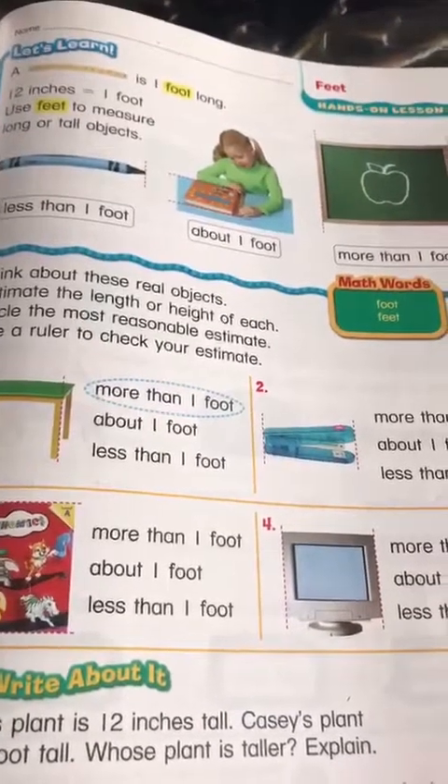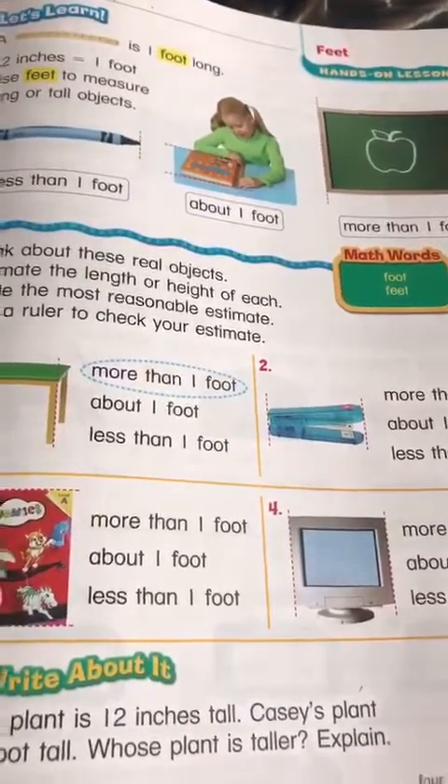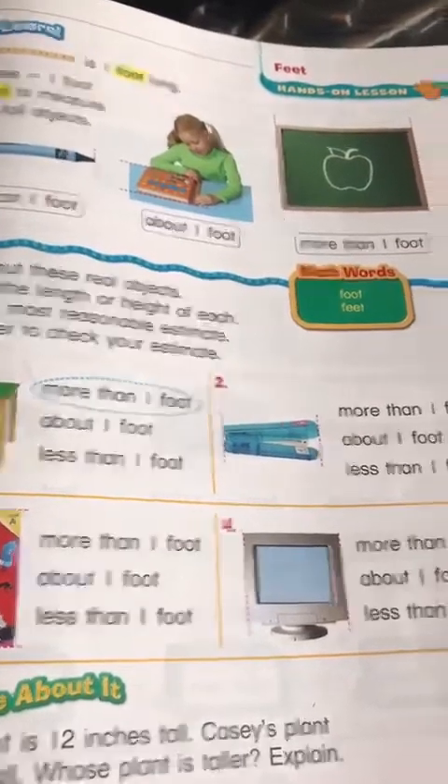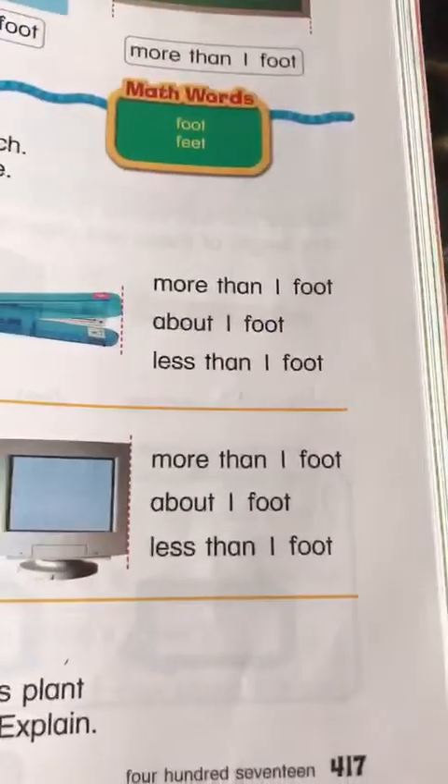Good morning, grade 1. How are you doing? I hope everything is fine and okay. Today's lesson is feet. Please open your page 417 in your math main book.